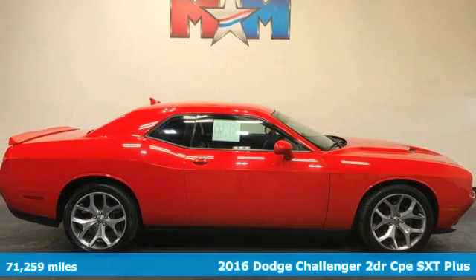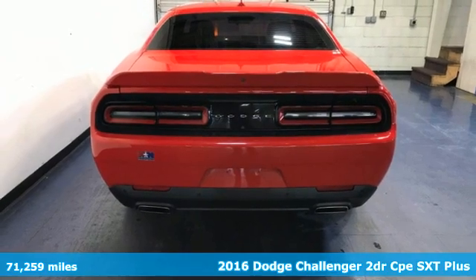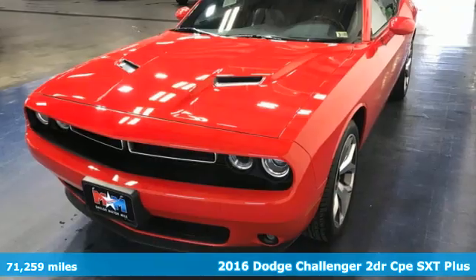Here's a 2016 Dodge Challenger. Come on, let's get real — muscle wins every time, and this Challenger delivers.